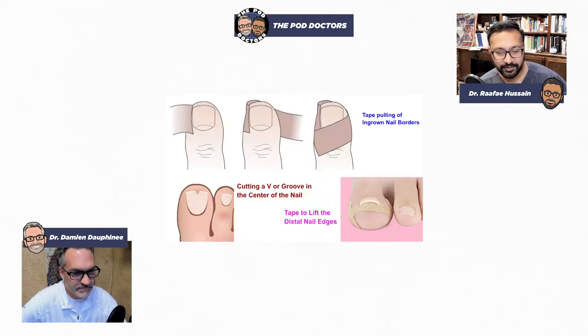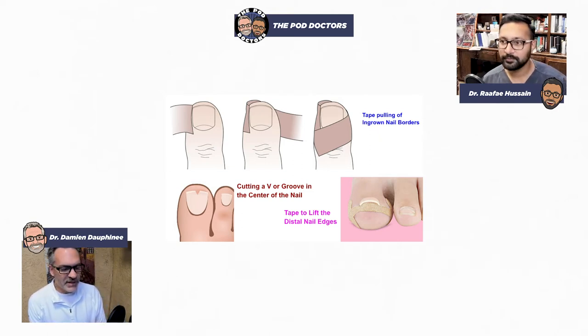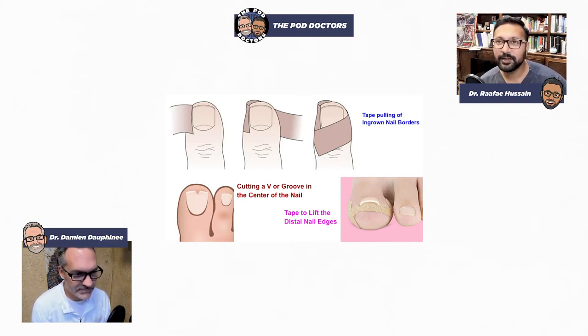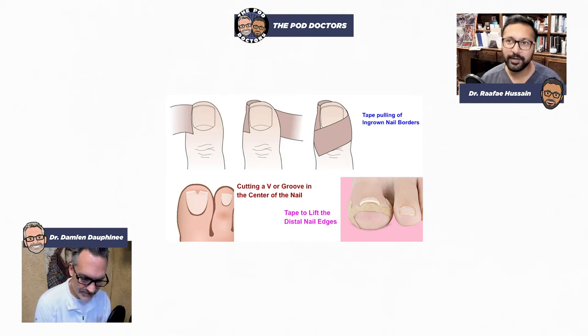Here's a tape trick some patients use — and if you talk to an old timer, they'll tell you to cut a V in the center of the nail. It just doesn't work. It destabilizes the nail and makes things somewhat worse. As for the tape-pulling technique for ingrown nail borders, I've only seen it in patients who are runners or athletes — maybe from a runner's magazine or their therapist.